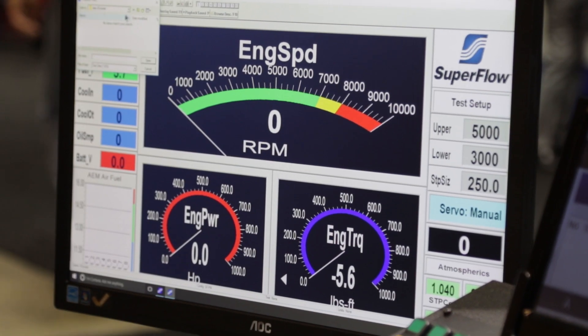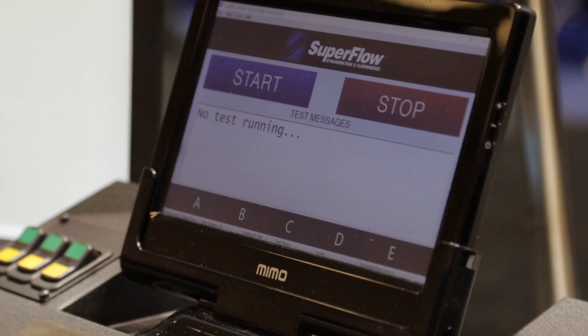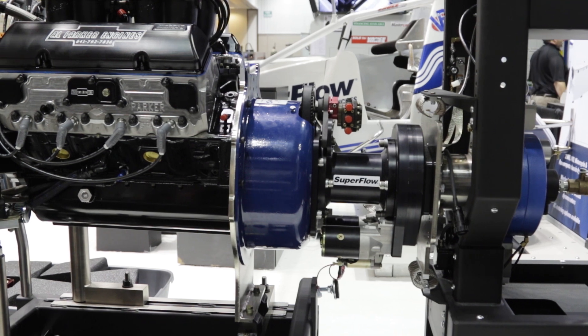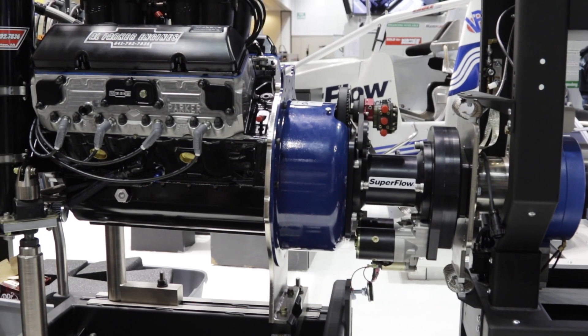One of the really cool things is new electronics and software that allow guys with existing systems to upgrade them. We're releasing Windyne 4 here at PRI — it'll be available early first quarter 2017. We're beta testing it now, with high-end users helping us work the kinks out. Windyne is a data acquisition and control system for any dynamometer — it can fit onto older Superflow dynos, DTS dynos, other manufacturers' dynos, whether it's a water brake, eddy current, or AC system. It's a plug-and-play data acquisition and control system built for dynamometer testing.